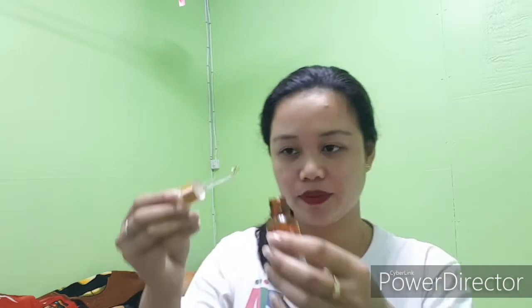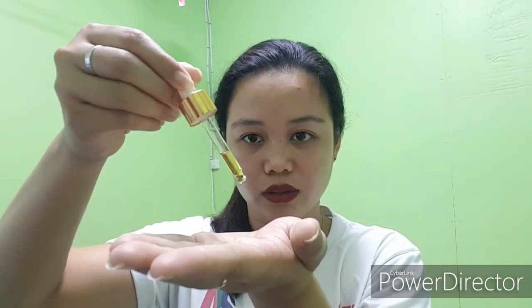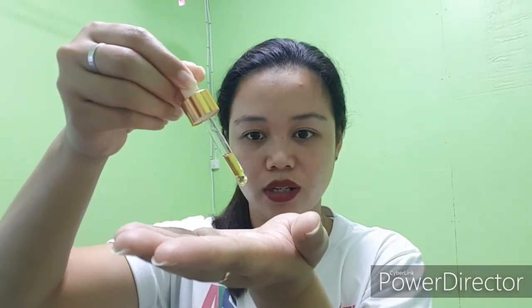Apply two to three drops lang. One, two — two to three drops. Ilagay niya na sa face nyo. Sa akin, ilalagay ko talaga siya dun sa may pimples na part.